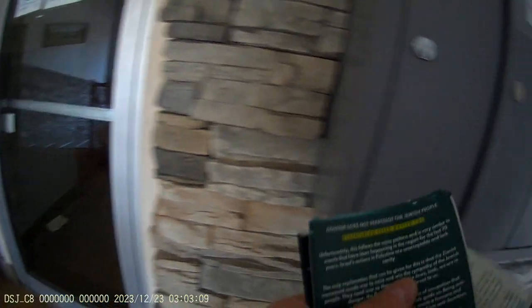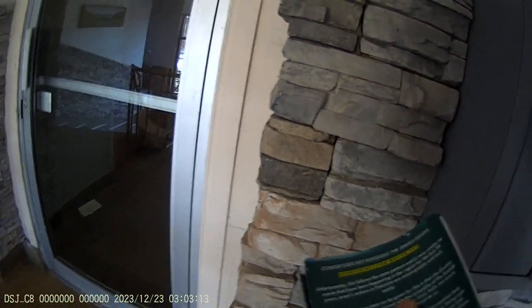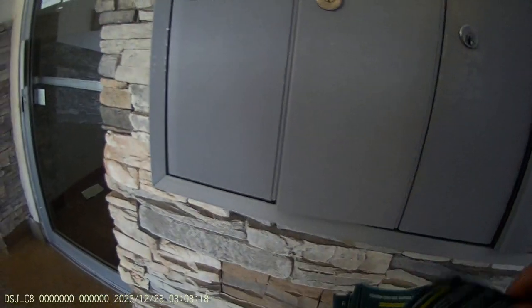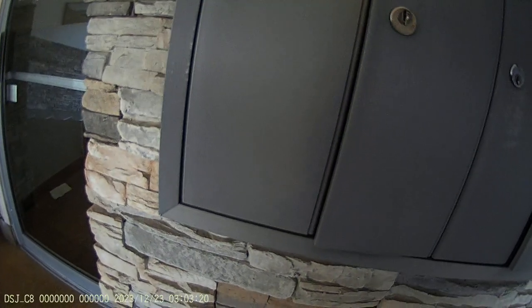I wonder why did I print it twice? Big cracks here — see, big cracks.